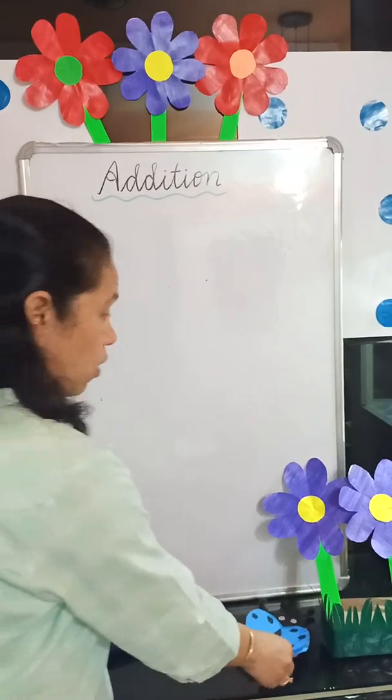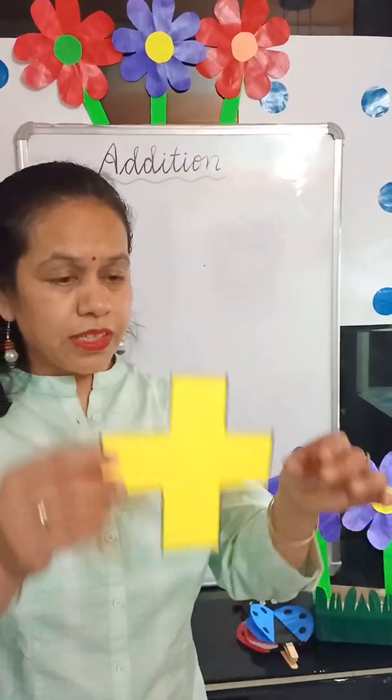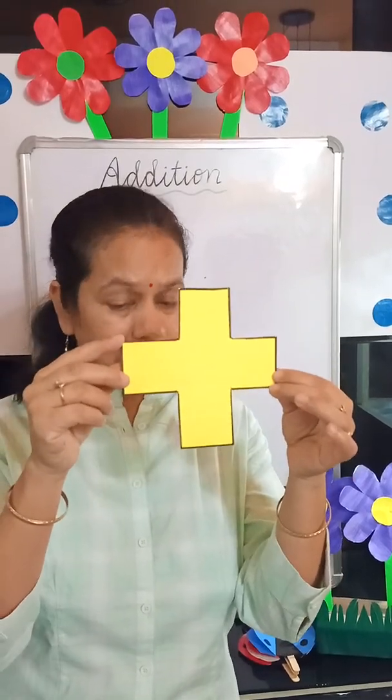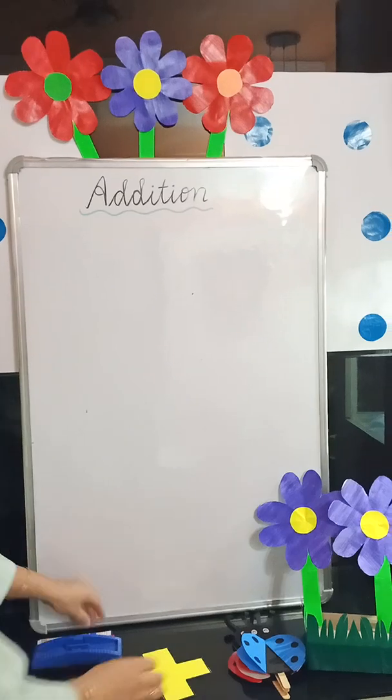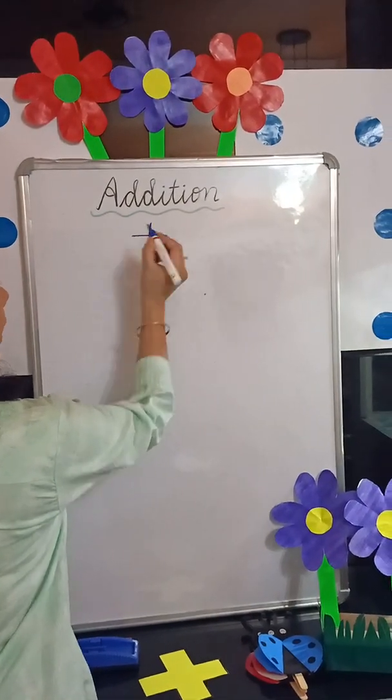So what are we doing here? We are joining things, we are combining them. Now, what is the sign of addition? See this plus sign — the sign of addition is plus.